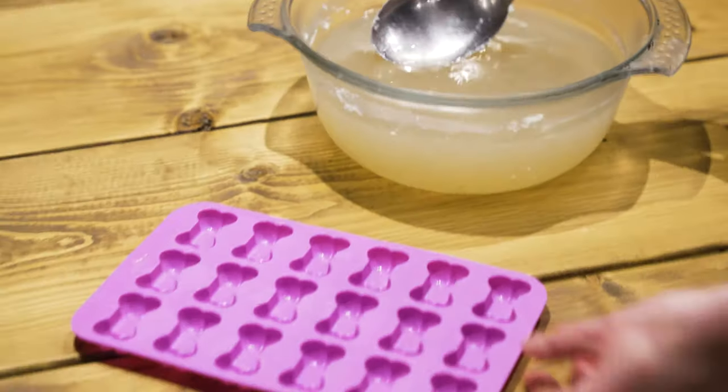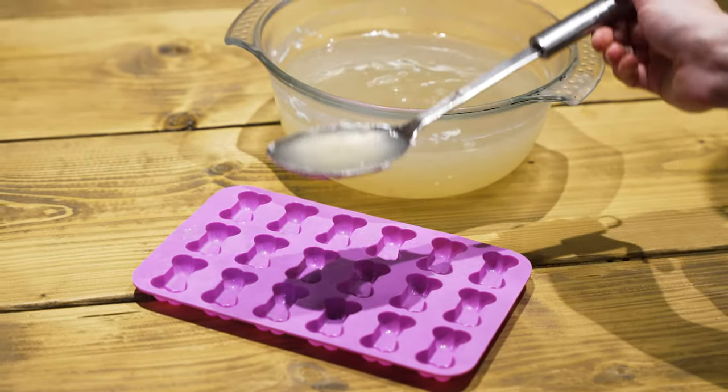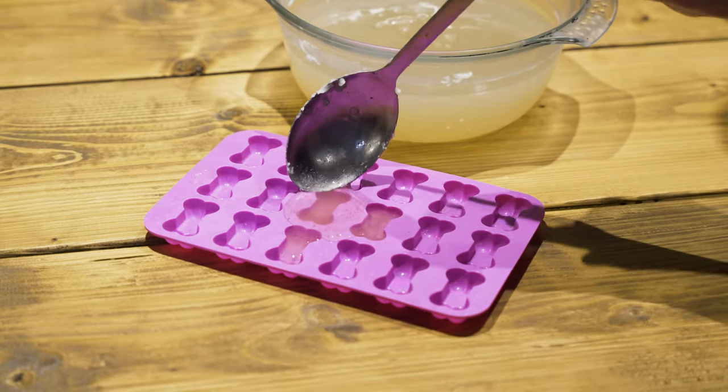You can keep your broth in the fridge for 4 to 5 days. Or what you can do — and what I prefer — is to pour it into small silicone ice cube trays, freeze and serve during mealtimes. Bone broth is an excellent addition to supplement your pet's meals, but it should never be a substitute for a complete and balanced diet. If your dog is under medical supervision, I would recommend checking with your vet first before giving it to your dog.